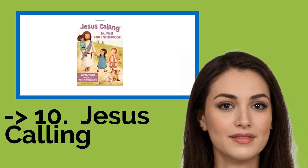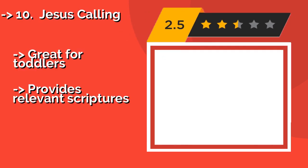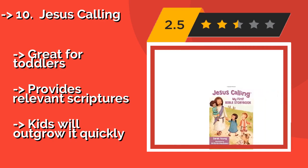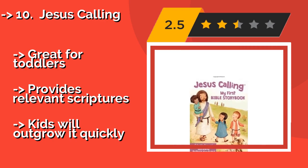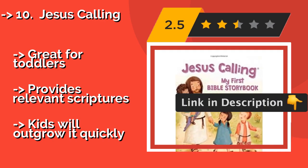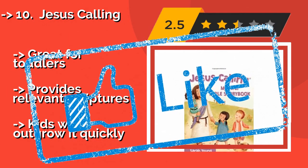The list starts with Jesus Calling, about $8. It recounts some of the most famous and important stories in a way that's easy for youngsters to digest, and entertaining enough that they'll look forward to getting into every night. Thanks to the fun and adorable illustrations, it's great for toddlers and provides relevant scriptures, but kids will outgrow it quickly. Check out the link in description to buy this product from Amazon.